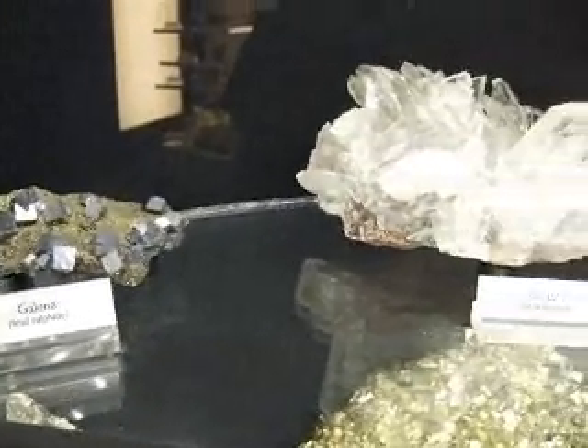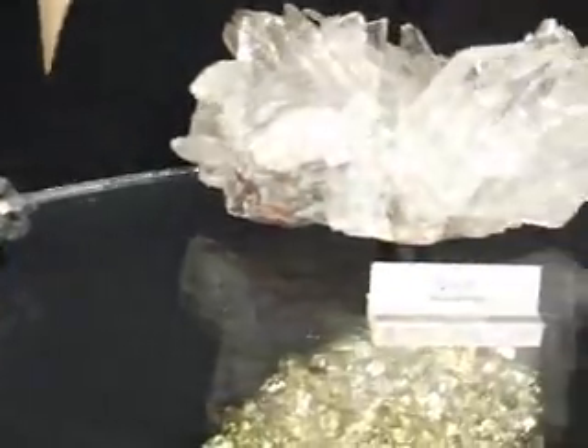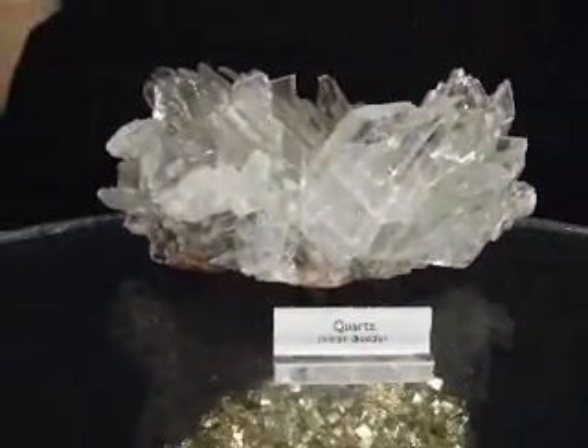Galena and pyrite — very powerful combo there. Gorgeous pieces of galena, and then in the center there's a clear quartz cluster with very clear points.